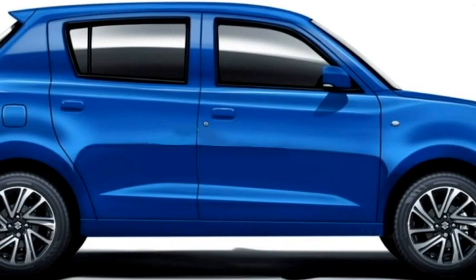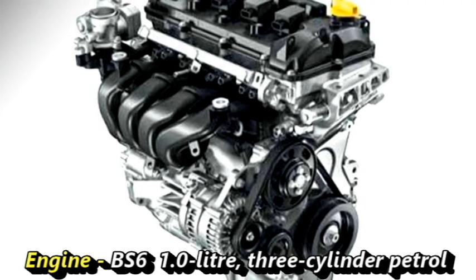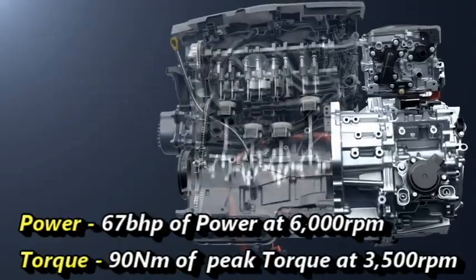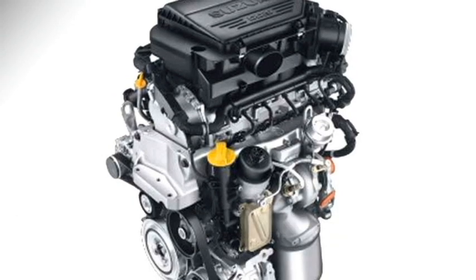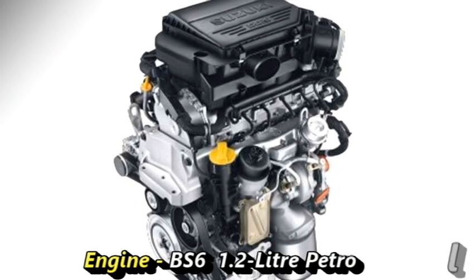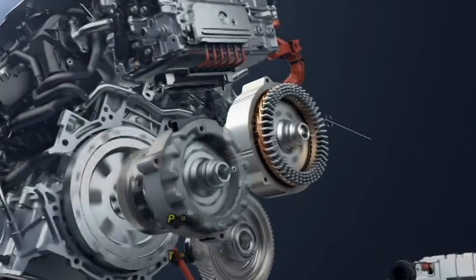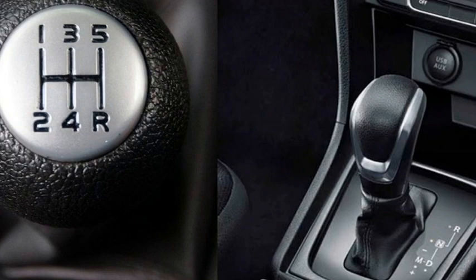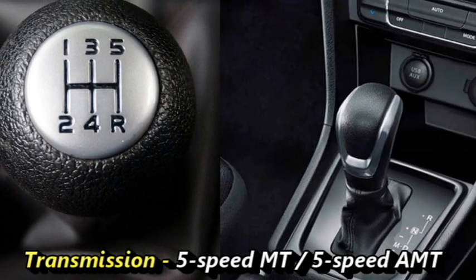Talking about the power, the upcoming Celerio will get a BS6 compliant 1-liter 3-cylinder petrol engine that can generate 67 bhp of power at 6000 rpm and 90 Nm of peak torque at 3500 rpm. Suzuki will also offer a 1.2-liter petrol engine from the WagonR that can produce 83 PS of power and 113 Nm of peak torque. The engines will be mated to an optional 5-speed manual or a 5-speed automatic transmission.